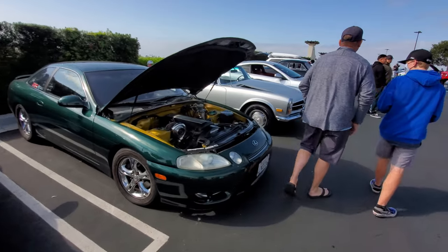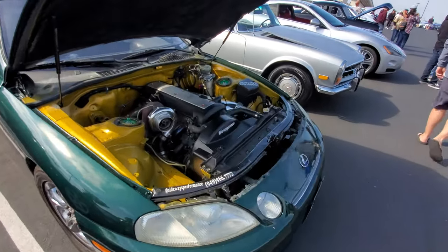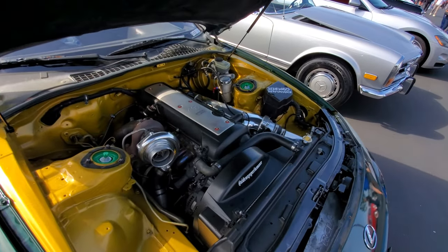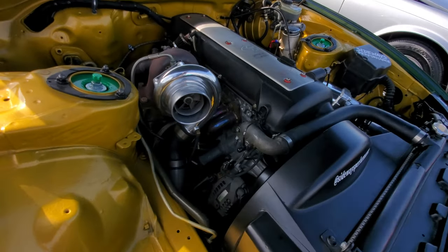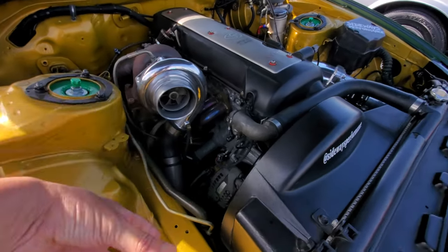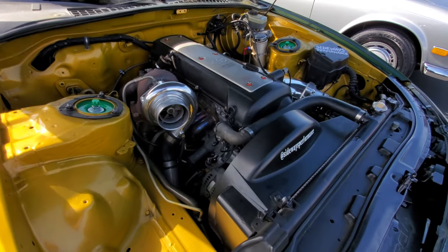Lexus SC400 with a GTR engine swap — let's check out the size of that turbo. Of course, there's no air filter in the way, so whatever gets sucked in gets sucked in.